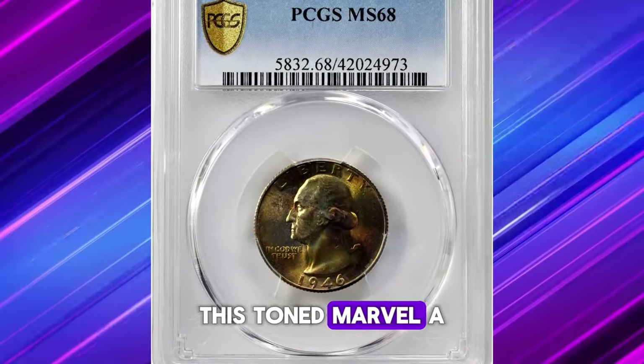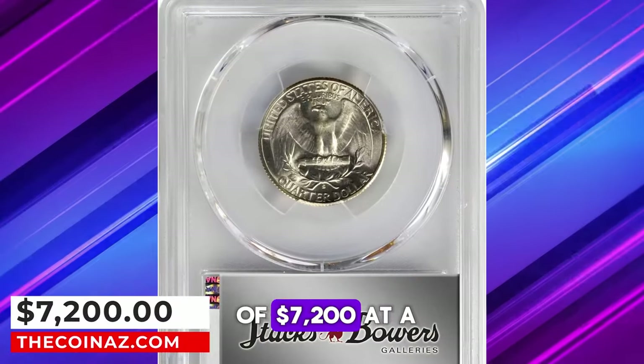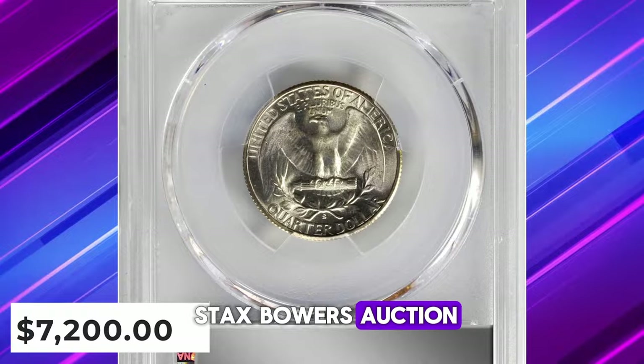This toned marvel, a true exemplar of its kind, commanded a remarkable price of $7,200 at a Stack's Bowers auction.